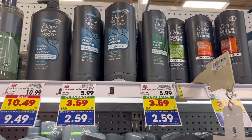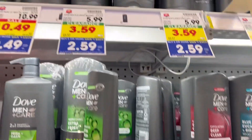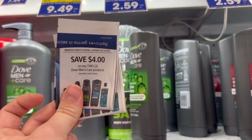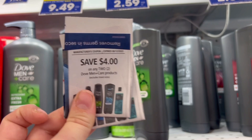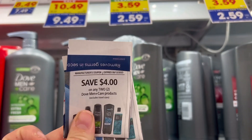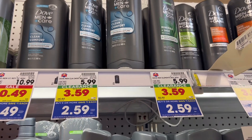These Dove Men body washes are still on clearance in my store. Literally all of the smaller ones are $2.59 each with the buy five save five. I'm going to grab four of them and use two of these coupons. They are a couple days expired, but my store will accept them up to five or six days expired, so I'm going to grab these for just $0.59 each.